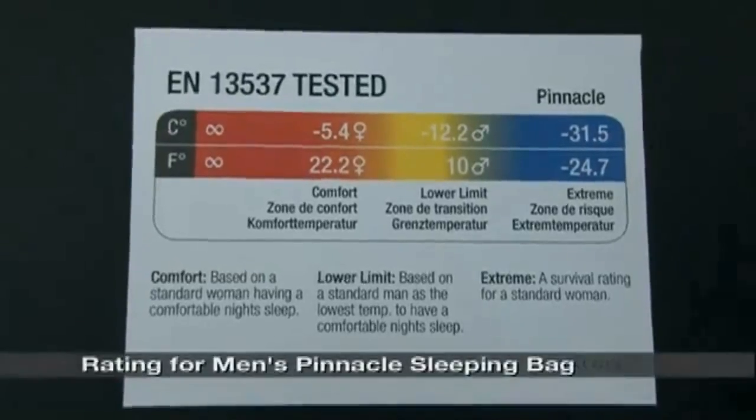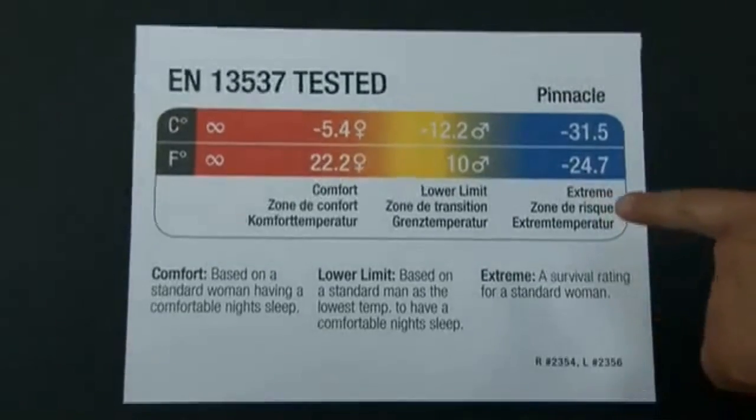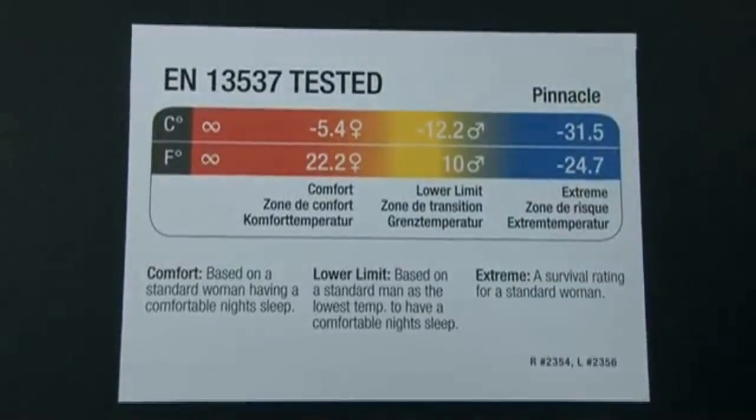Using this example, our Pinnacle 15-degree bag tests out at 10 degrees Fahrenheit for a man to have a comfortable night's sleep and 22.2 degrees Fahrenheit for a woman to have a comfortable night's sleep. Although your field experience may vary a little bit, we feel that EN testing is best used as a tool to compare sleeping bags across different brands and different temperature ranges, so you have an idea of where that sleeping bag is going to provide comfort for you.